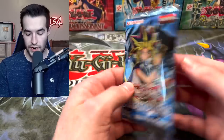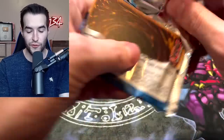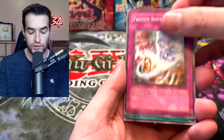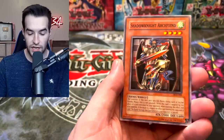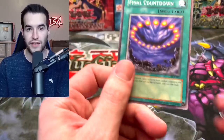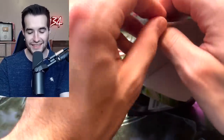Another Dark Crisis — it's been good to us so far, but only one ultra. Can we get a secret or another ultra? Frozen Soul, Rod of Silence, Shadow Knight Archfiend, Guardian Trice. Final Countdown — finally got a second one of these! Our last Dark Crisis.